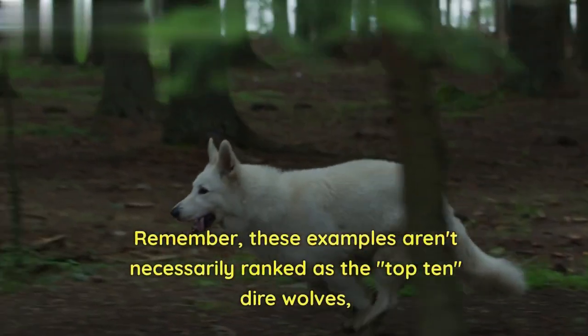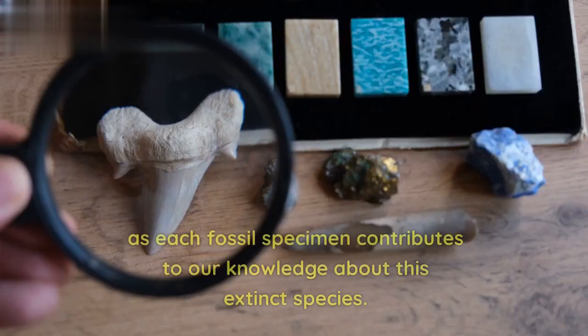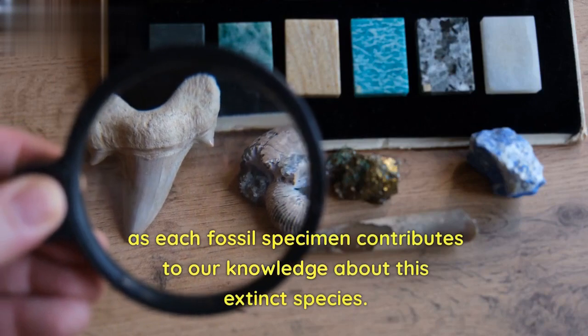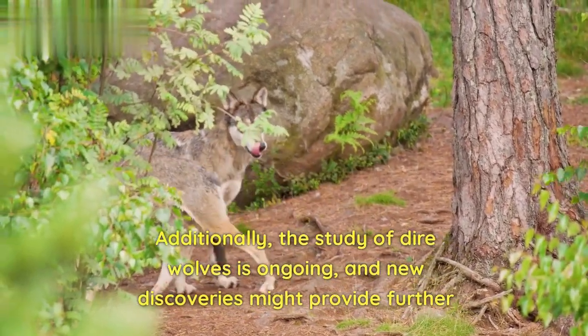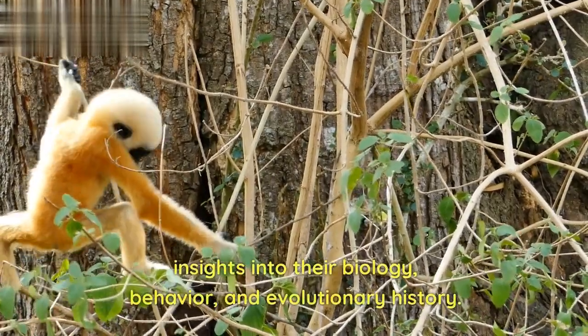Remember, these examples aren't necessarily ranked as the top 10 dire wolves, as each fossil specimen contributes to our knowledge about this extinct species. Additionally, the study of dire wolves is ongoing, and new discoveries might provide further insights into their biology, behavior, and evolutionary history. Thanks for watching.